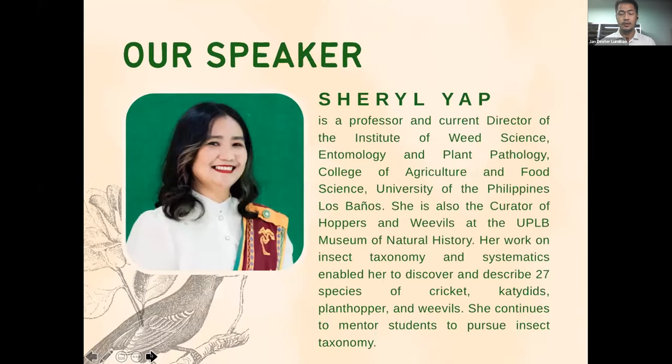A short background of Dr. Aya: she is a professor and current director of the Institute of Weed Science, Entomology and Plant Pathology, and her work on insect taxonomy and systematics enabled her to discover and describe 27 species of crickets, katydids, plant hoppers, and weevils. She continues to mentor students to pursue insect taxonomy. Disclaimer: this is a pre-recorded video of her presentation, but she will be available later on for the panel discussion.